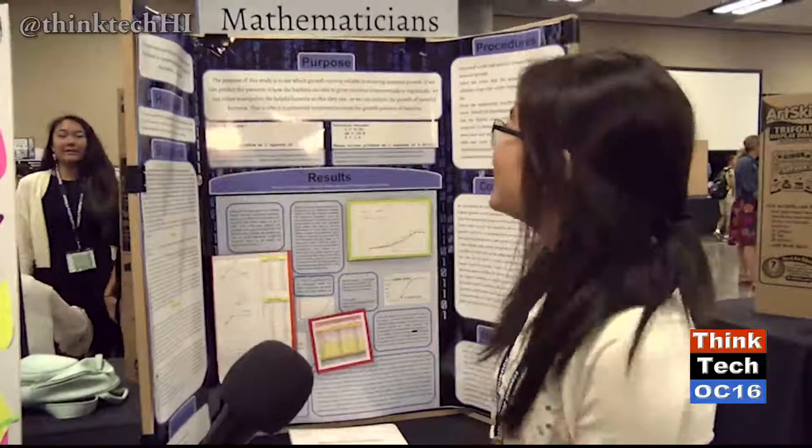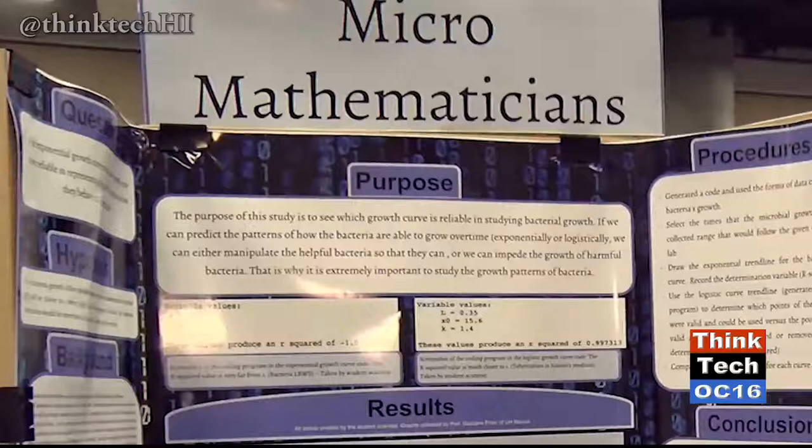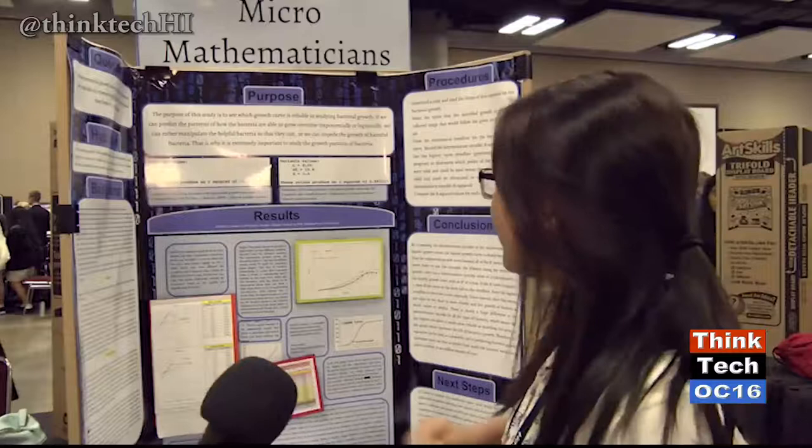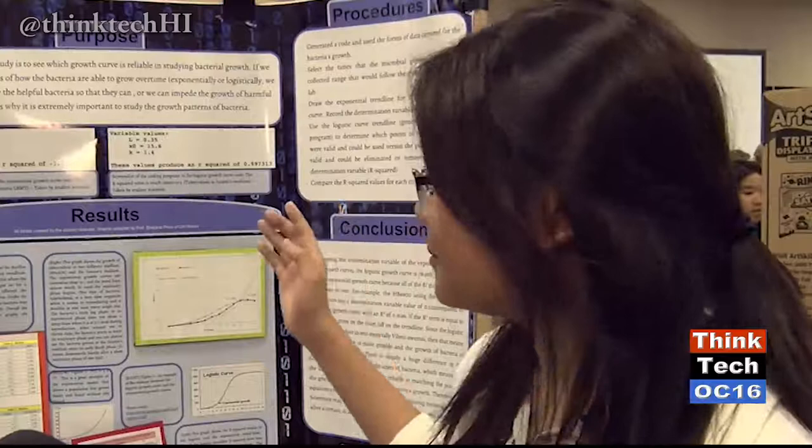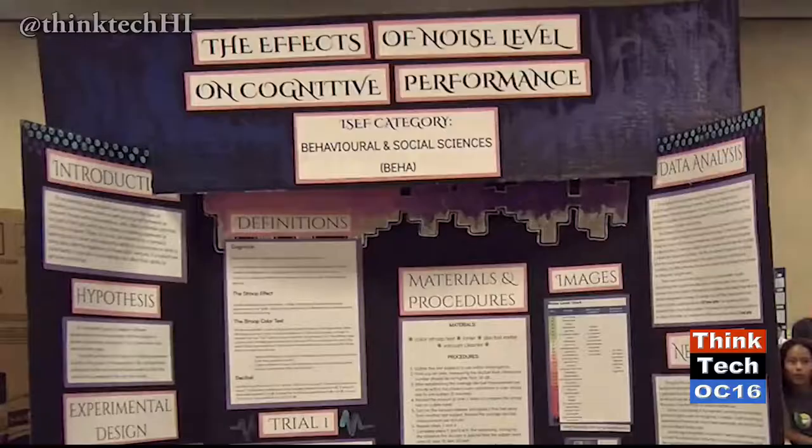I'm Tracy Nguyen, an eighth grader at Kaimakei Middle School. My project is about using a coding program to plug in an exponential equation and a logistic equation to find a trend line and calculate its R-squared. If your R-squared is close to one, it means your trend line is accurate. If microbiologists punch in a time number, the coding program will output a value showing how much the bacteria should grow — so in a way, you can predict how bacteria can grow.